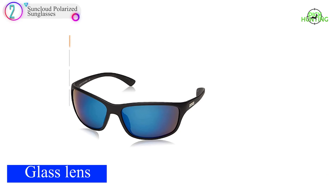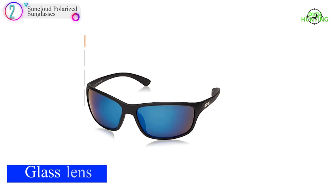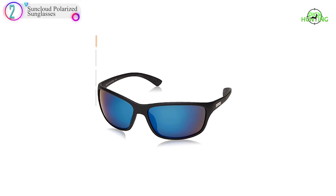The Sinclude Polarized Sunglasses come with a warranty against manufacturer defects. Get them on Amazon or at Avid Max.